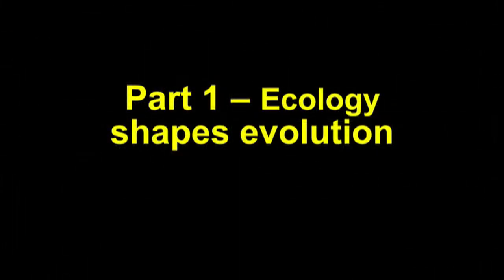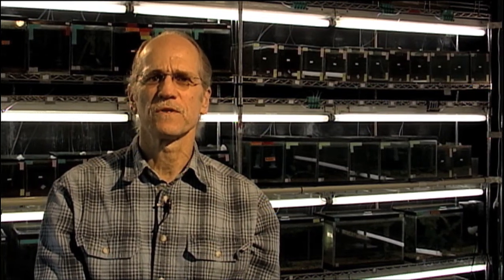Part one of my introduction is to introduce you to the way we usually think about the relationship between ecology and evolution. The usual approach is that ecology shapes how evolution happens. The idea is that the environment that the animal lives in — both the physical environment and the biotic environment, the organisms that it lives with — creates a template. And that template shapes the evolution of the organism under consideration.